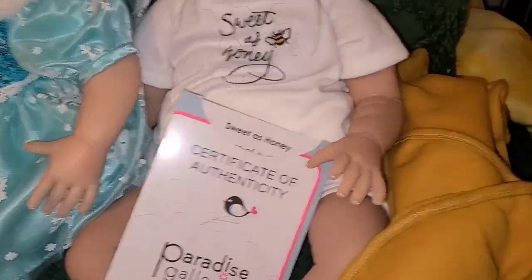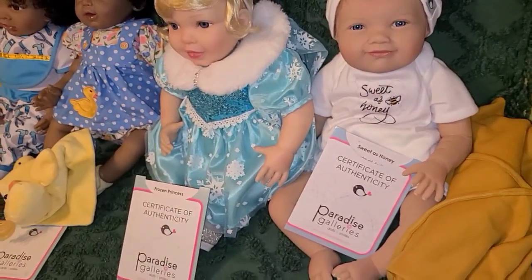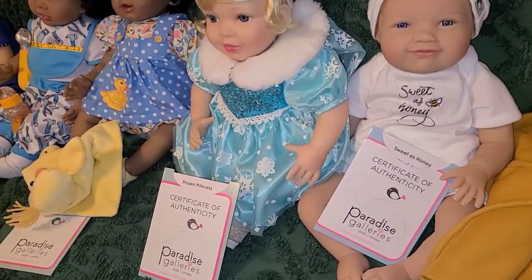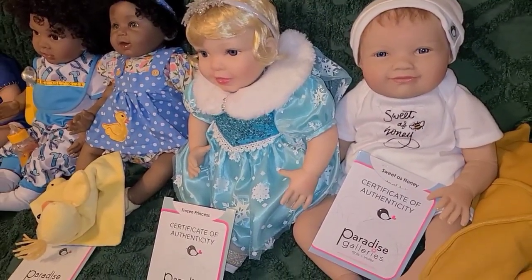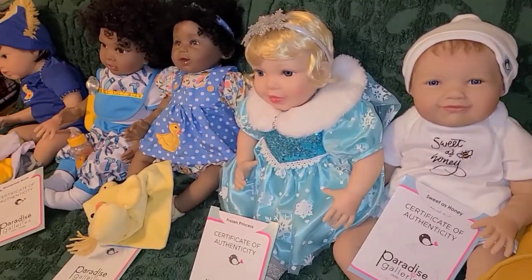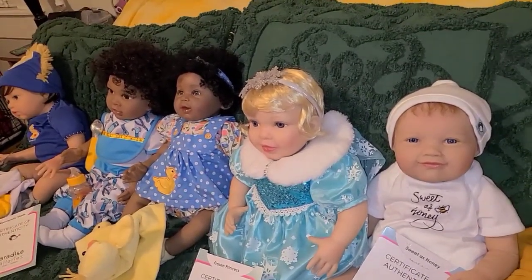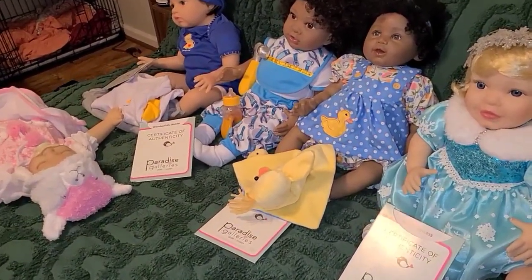I'm gonna pause you because I have to go to the living room. Now, this is not all the Paradise Galleries dolls I have for sale — this is just all I have in their original outfits right now. I still have more: one, two, three, four, five, six... so I have six of them ready that I'm showing you and I have eight more to get dressed.